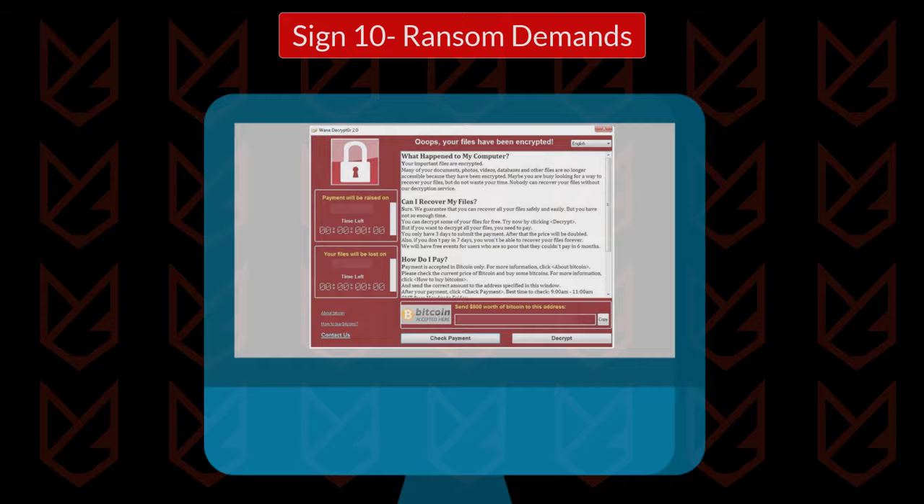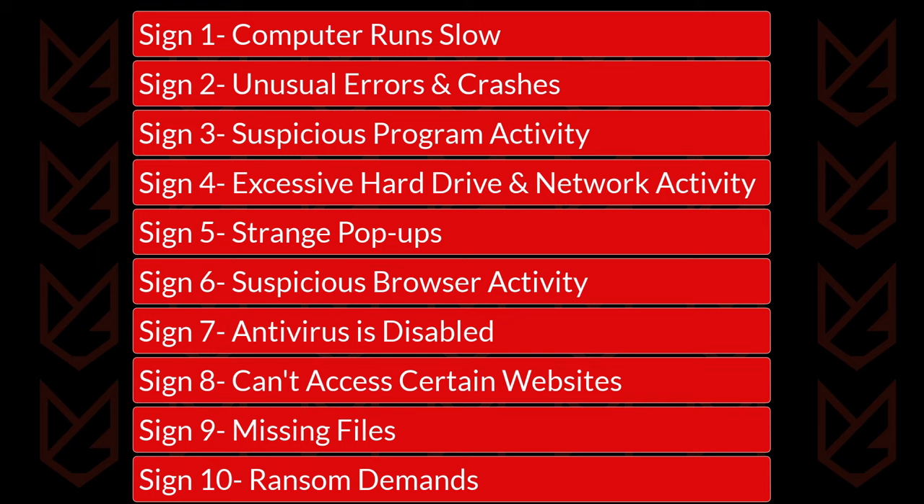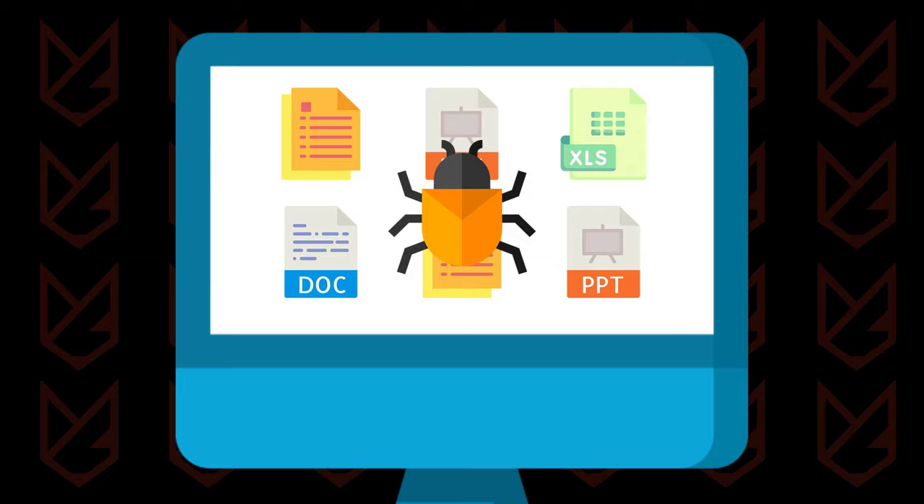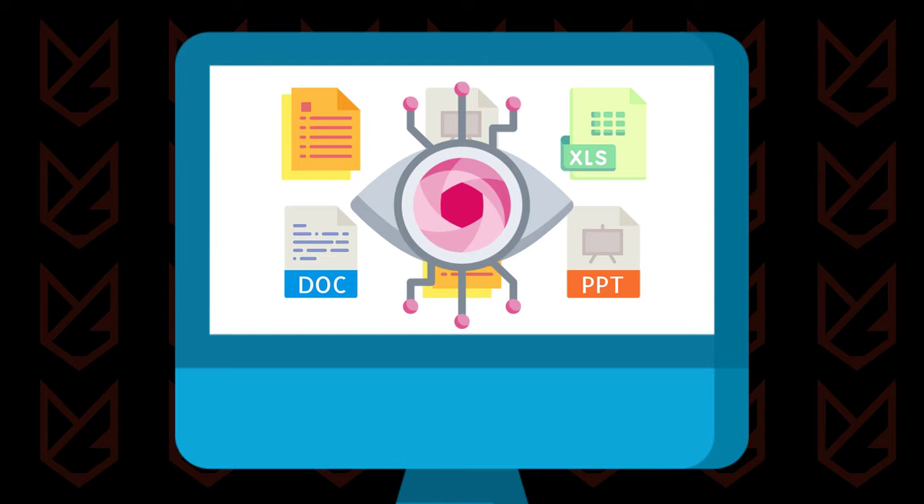These are the 10 signs of malware infection. If you see any of these signs, your computer has malware. However, malware could also be present even if you don't see any of these signs. There is some advanced malware that hides in your system and doesn't produce any symptoms. Malware such as spyware stays hidden and secretly tracks your activity. To identify such malware, you need to scan your PC with anti-malware.